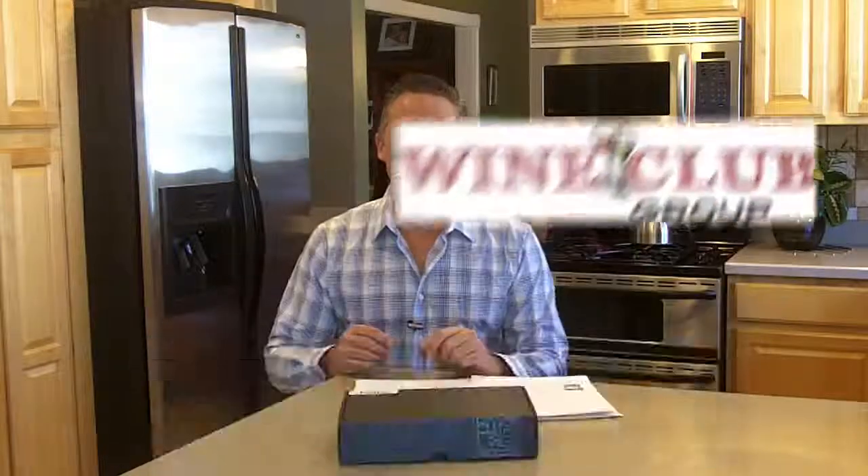Hey guys, this is Todd of the Wine Club Group. You can find us online on Twitter, Pinterest, YouTube, and Facebook. And of course, you can find us on our website where we review and rate wine clubs at wineclubreviewsandratings.com.